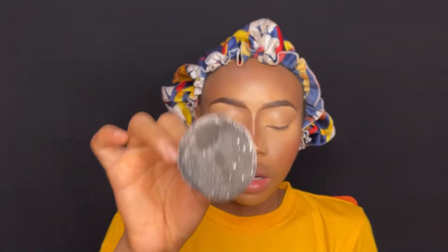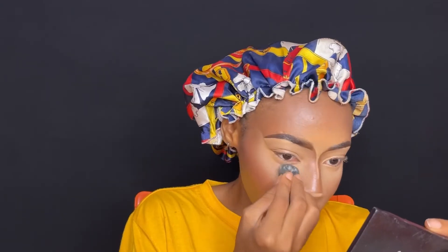Once you're done blending — no harsh lines, no creases — go in with a bright powder. I'm going to use my Mirror Cosmetics powder in the shade Ginger, which is translucent. Place the powder on where you concealed using a powder puff. Powder puffs are the truth when it comes to makeup. As I'm adding the powder, I know you're thinking I look crazy — but you're the one that wants bright on the eye. This ain't no natural beat, this is a full glam.